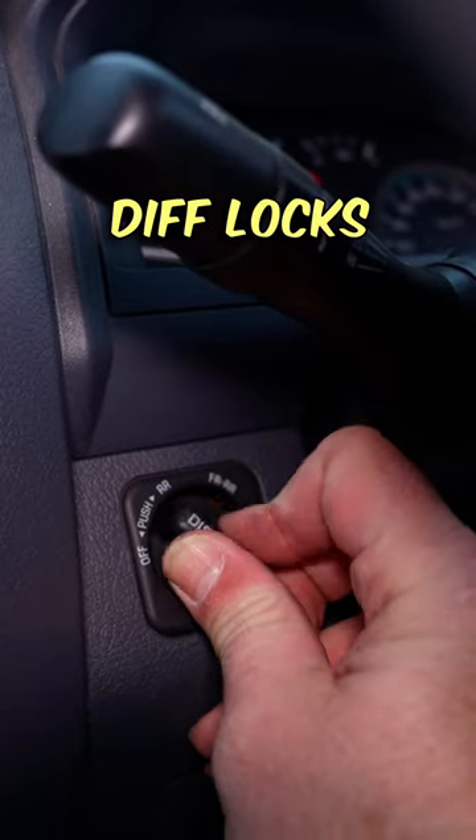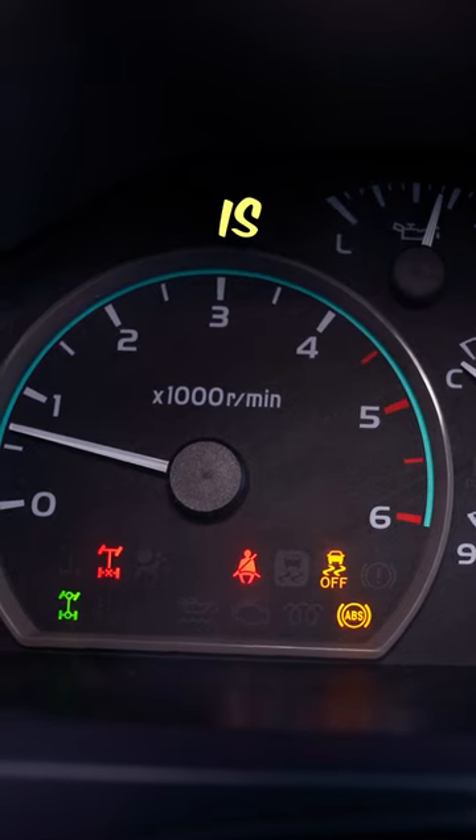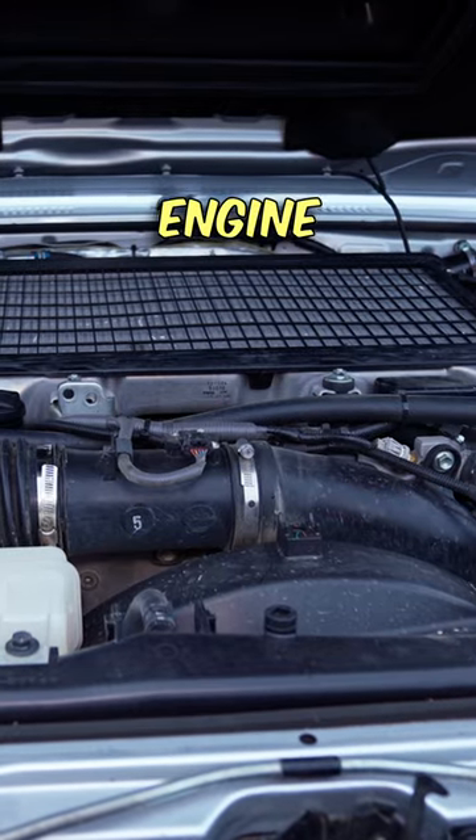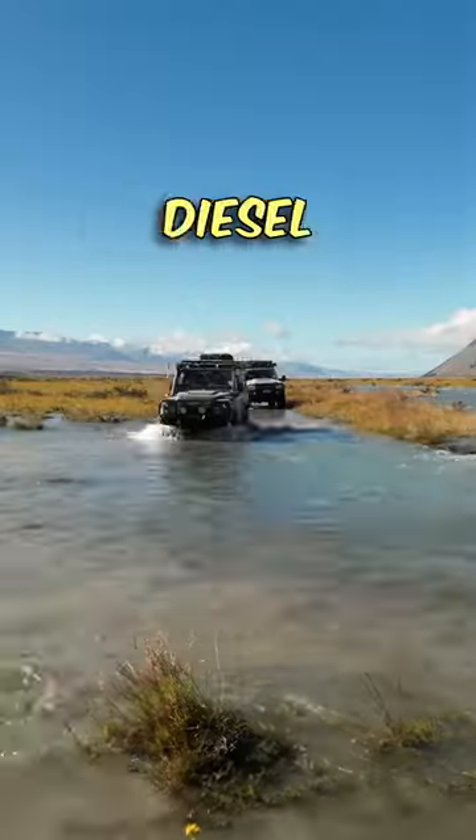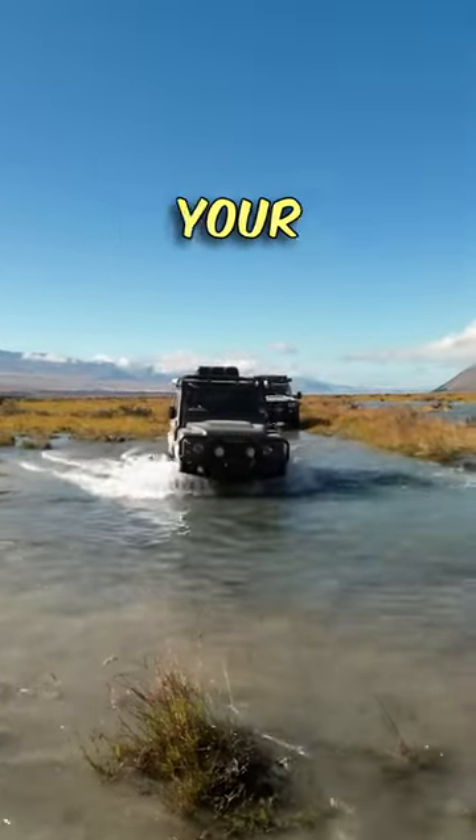Low range is your friend, along with all traction aids like diff locks and traction control. And remember, slower is better than faster. Keep that engine running, and if it stalls, try to start it straight away — unless it's a diesel that swallowed water, then hold your horses.